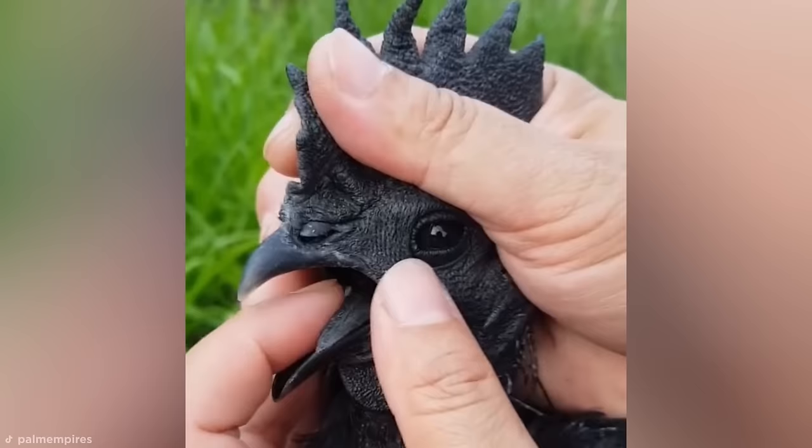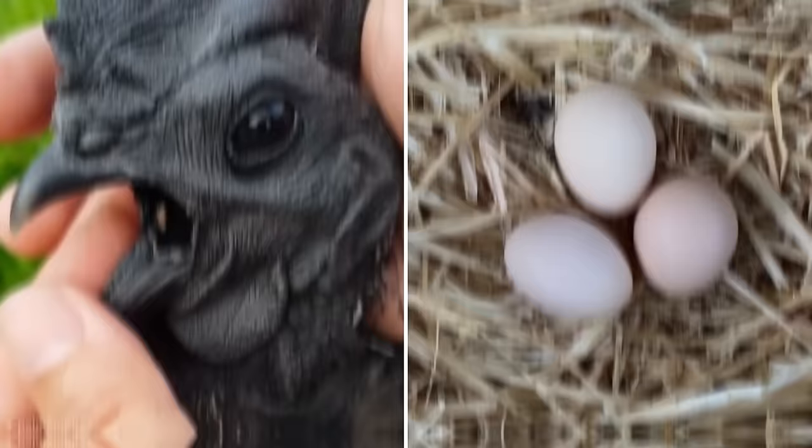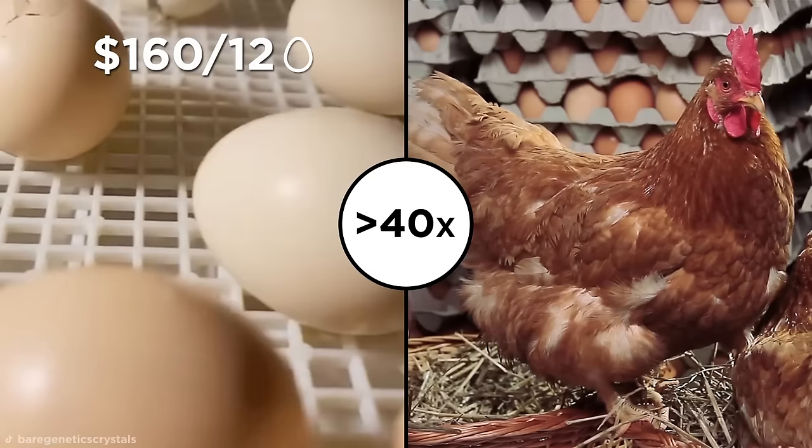Surprisingly, the eggs of these birds are cream-colored. Many people often presume that these black birds produce dark eggs. Yet despite their standard looks, Ayam Cemani eggs still sell for a hefty fee. Fertile eggs can cost $160 per dozen, making them almost 40 times more expensive than your standard chicken eggs. The Ayam Cemani is a rare breed of bird, with only around 3,500 existing around the world, making the chickens and their eggs more expensive. While the Ayam Cemani doesn't lay black eggs, there exists another bird that does.